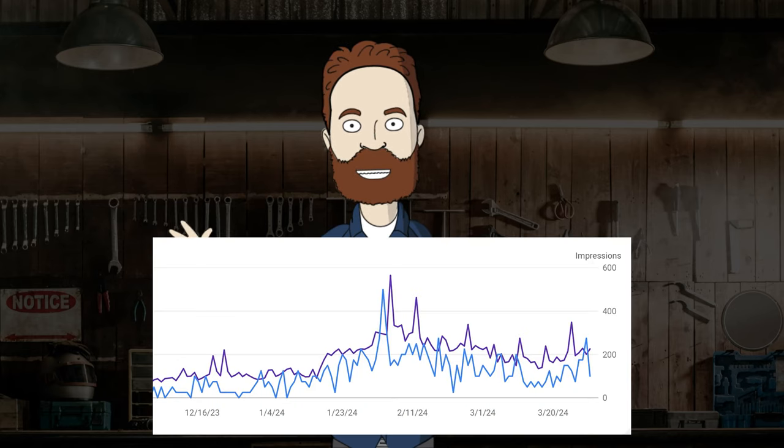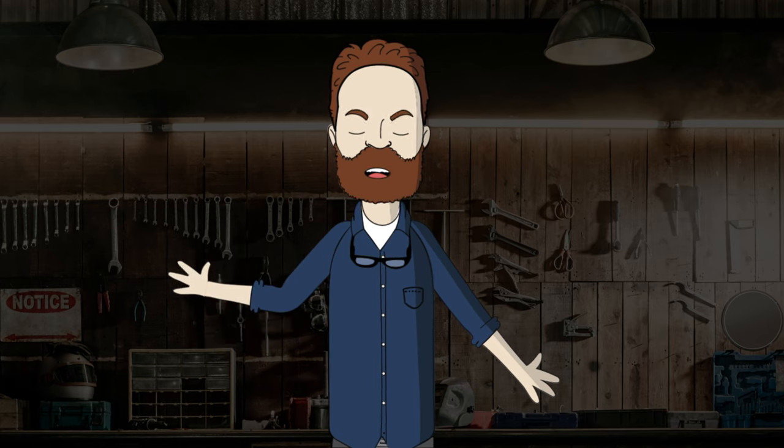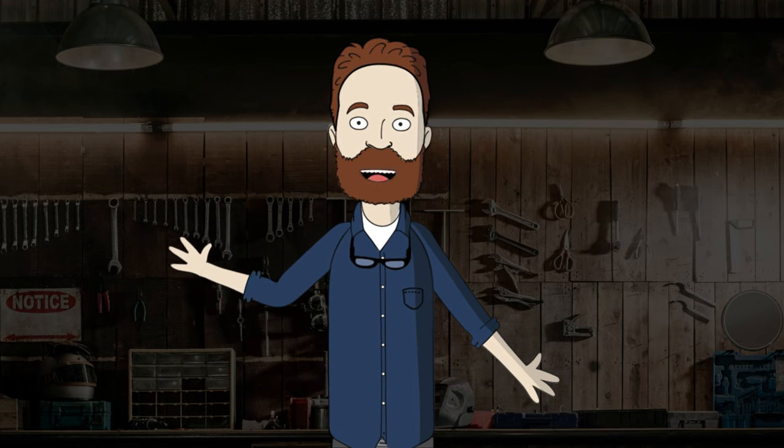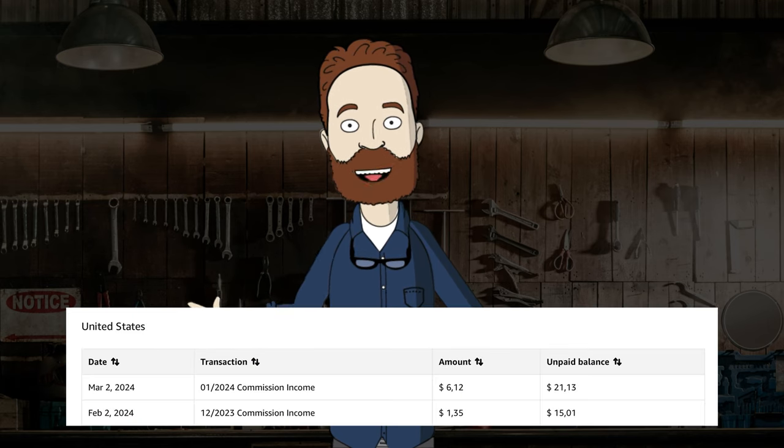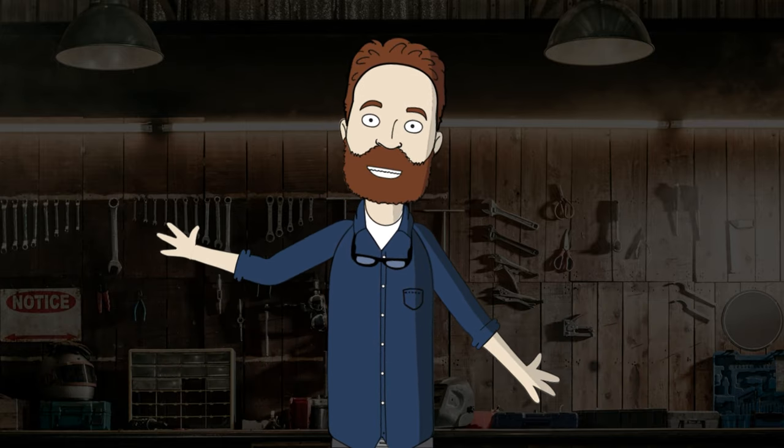Since I started this channel, my website traffic increased two times. Before we start, I want to thank my followers who are visiting my website and ordering detailing products through my affiliate links on Amazon. You are supporting this channel a lot. Thank you.